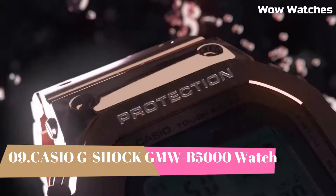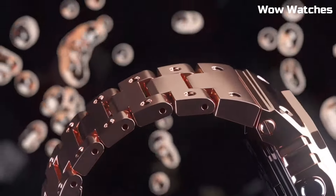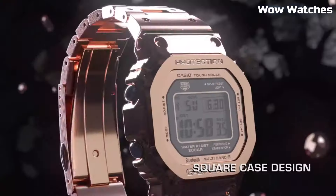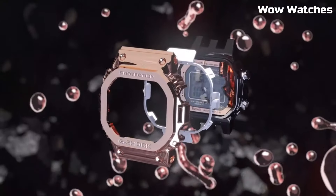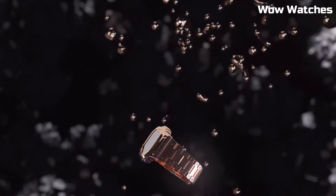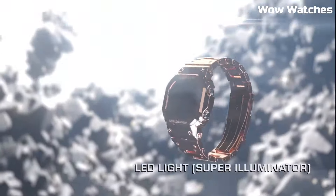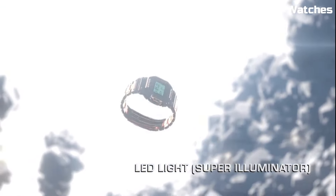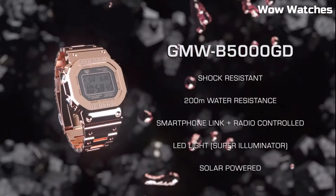Number 9: Casio G-Shock GMW-B5000, the Full-Metal 5000. This is a brand-new, specially-crafted, all-metal timepiece. Features include a digital display, stopwatch function, countdown timer, and multiple alarms. It also has a water-resistant rating of up to 200 meters, making it suitable for a variety of outdoor activities.